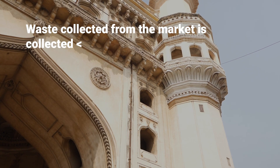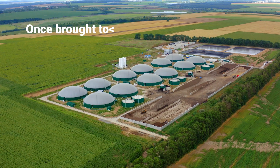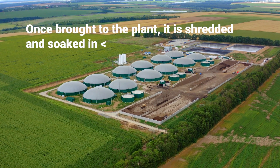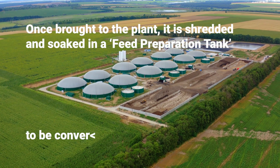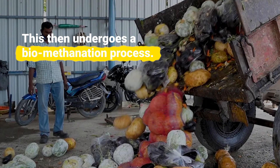Waste from across the market is collected daily by a team hired on contract. Once brought to the plant, it is shredded and soaked in a feed preparation tank to be converted into a slurry. This then undergoes a bioethanation process.